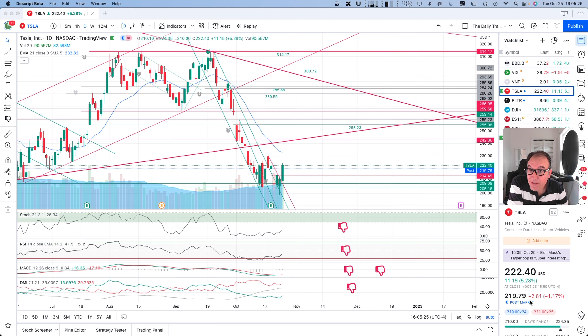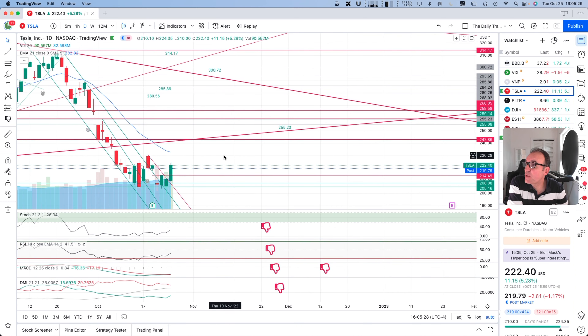Post-market, we are down by $2.61. Let's look at what we have here on the chart.